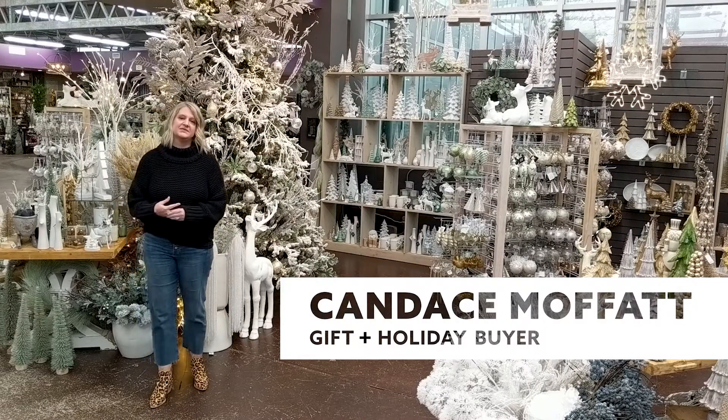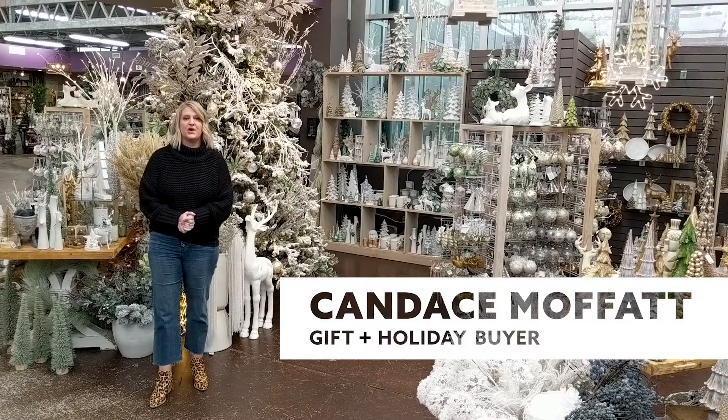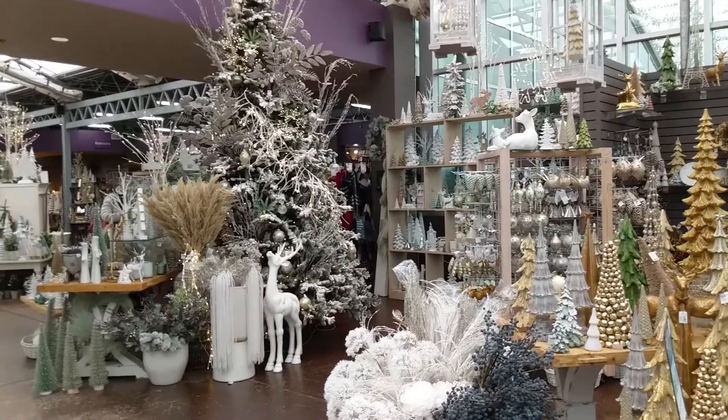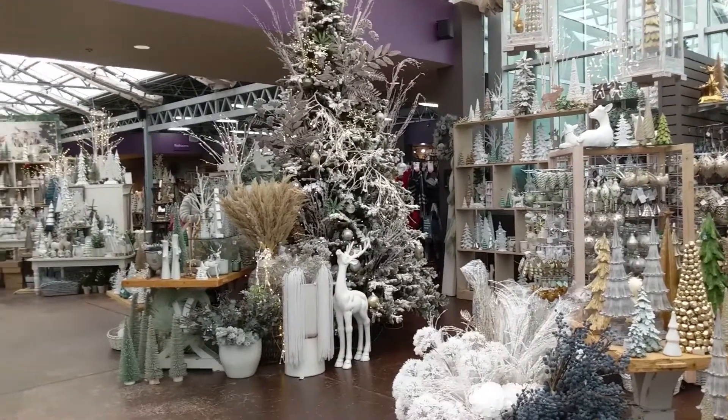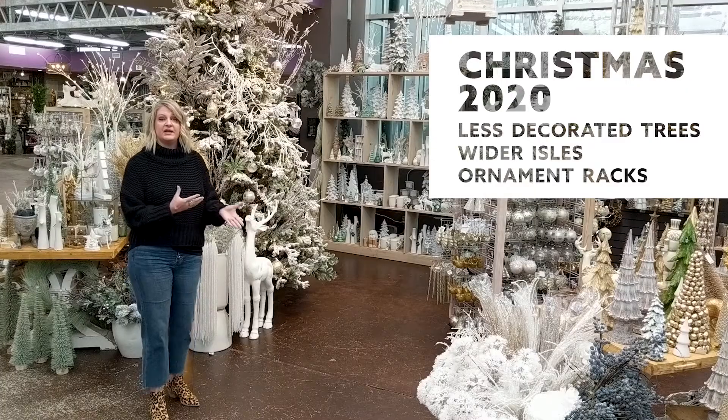Hi, I'm Candice, and I am the gift and holiday buyer at Al's. Today we're going to give you a tour of our store. We're in the front of the store, and before I start off, I'm going to say we look a little different this year than in previous years. One of the great things is we have these great white aisles that we've created for COVID.